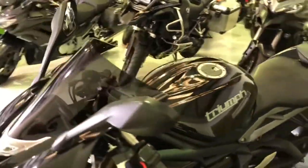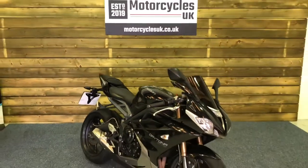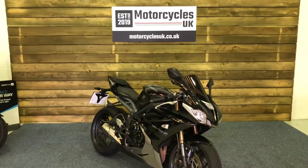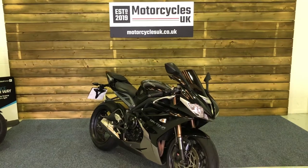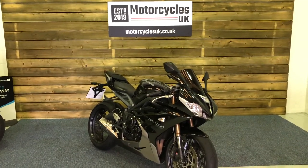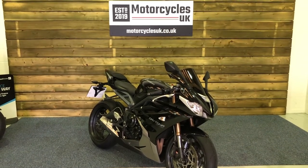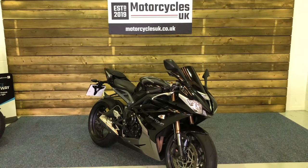Here at Motorcycles UK all our bikes come with a long MOT, a service if required by the motorcycle at time of sale, and a thorough safety inspection. We're also pleased to offer nationwide delivery — please contact us for a quote. If you're interested in this Daytona 675 please get in touch either on the phone or via the website. We'll be happy to take your inquiry. Thanks for watching and we'll see you soon.